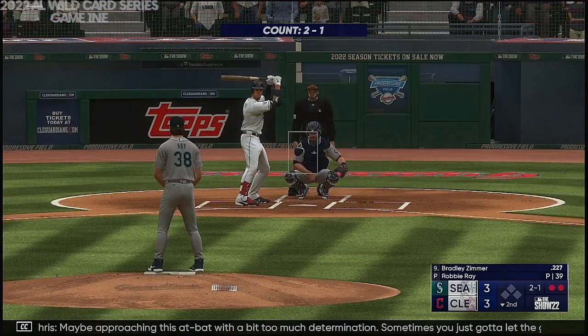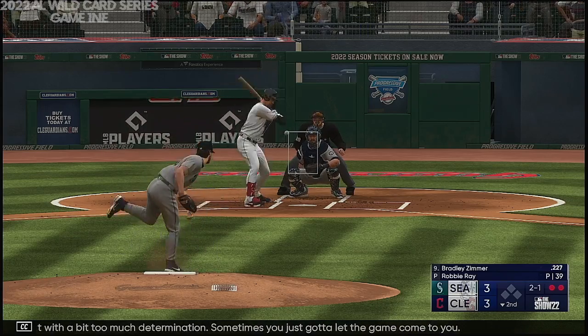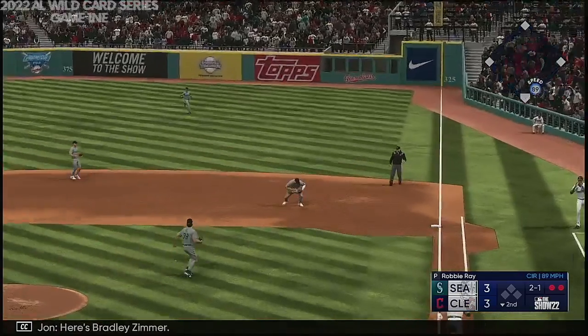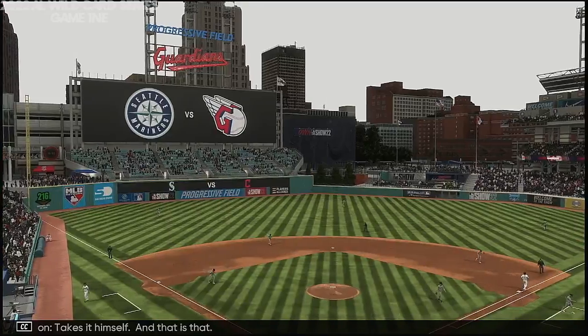Maybe approaching this at-bat with a bit too much determination — sometimes you just got to let the game come to you. Here's Bradley Zimmer. That one to first, takes it himself, and that is that.